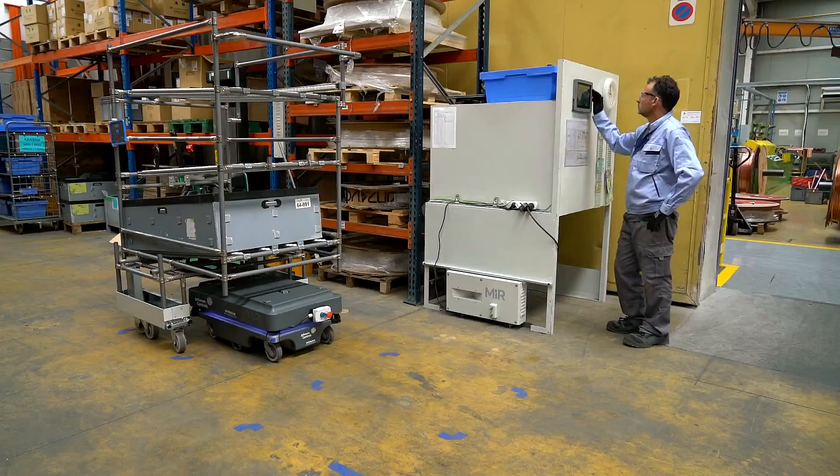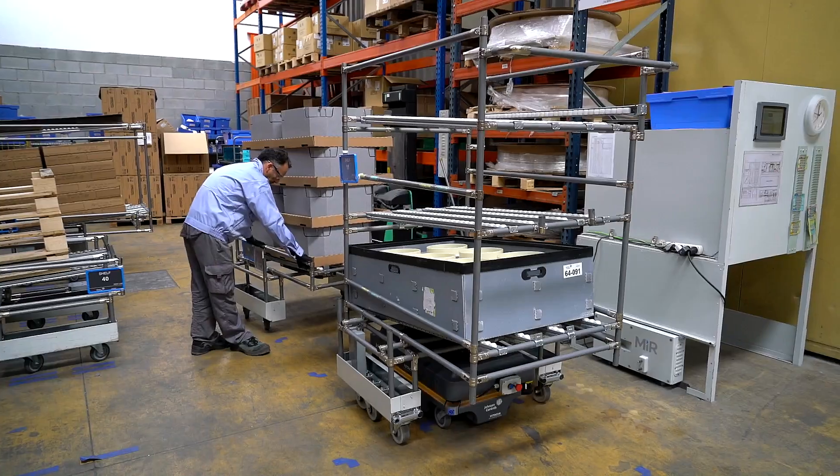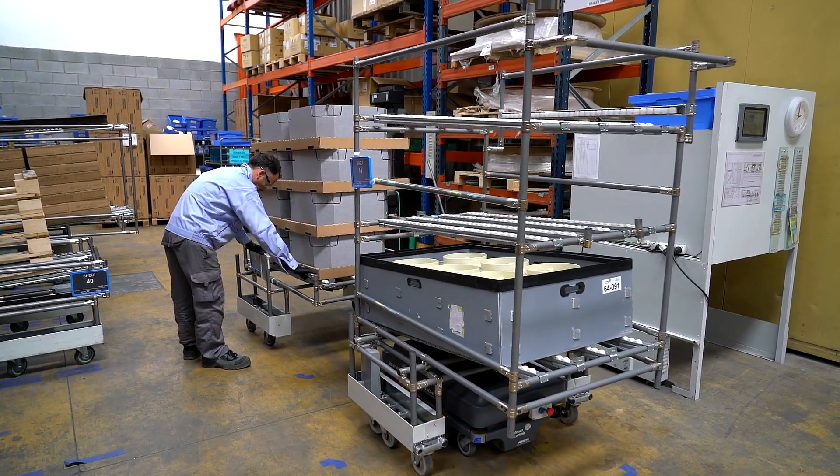Additionally, the possibility of having an intuitive, user-friendly and visual interface allows operators to interact with the collaborative robot, and it has become a necessary tool.